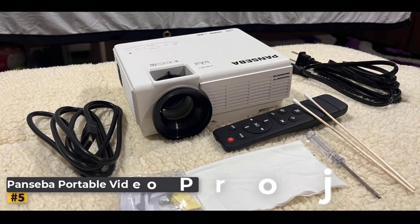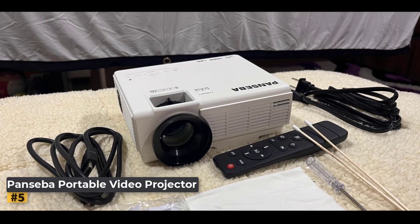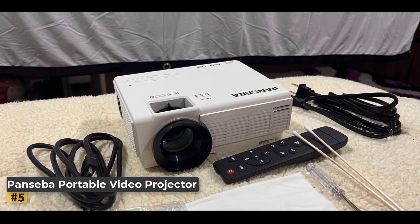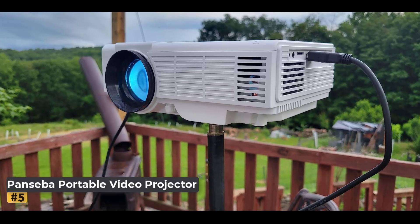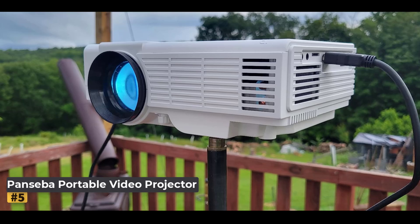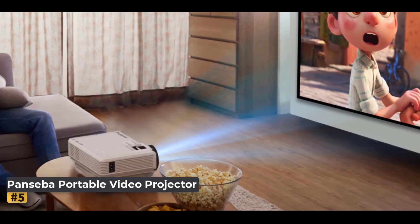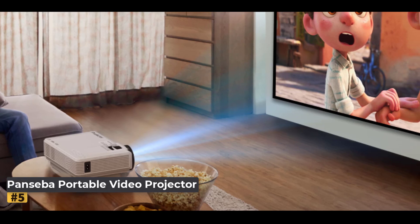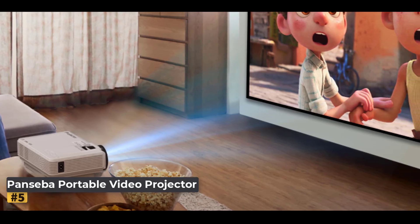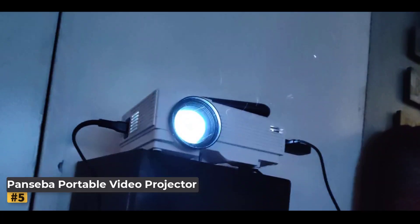Number 5: Pansaba Portable Video Projector. Bring your entertainment to life with this portable projector, featuring an upgraded two-way Bluetooth 5.2 function that not only lets you wirelessly connect to speakers or headphones but also allows the projector to serve as a Bluetooth speaker itself. With built-in hi-fi speakers and a maximum 200-inch display, you can enjoy an immersive audio-visual experience wherever you are.